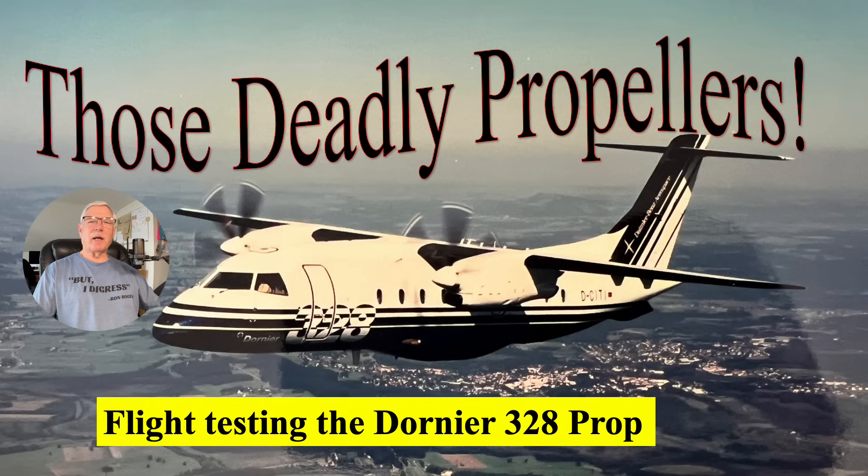Hi everybody, my name is Ron Rogers and I'm going to tell you about an airplane with those dreaded propellers. As we all know, people are scared to death of propellers — they think that means it's a really crappy airplane, dangerous and stuff like that. Of course, as pilots know, that's not true at all.